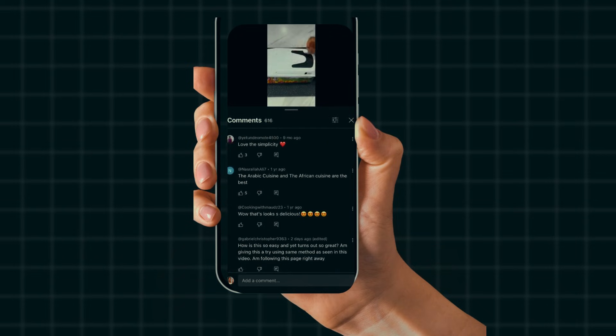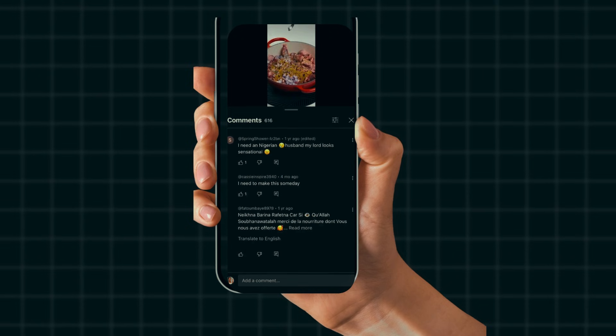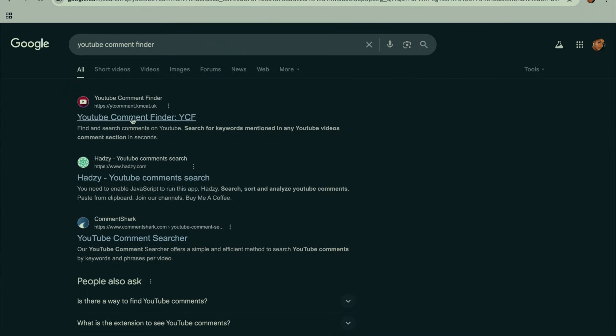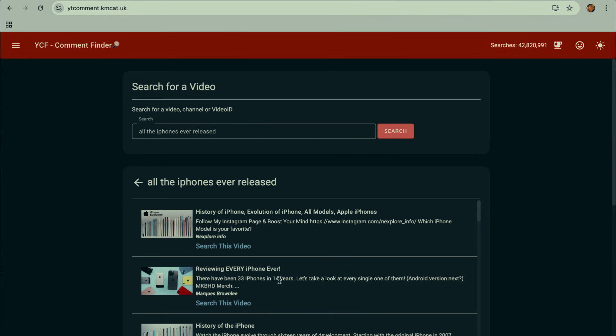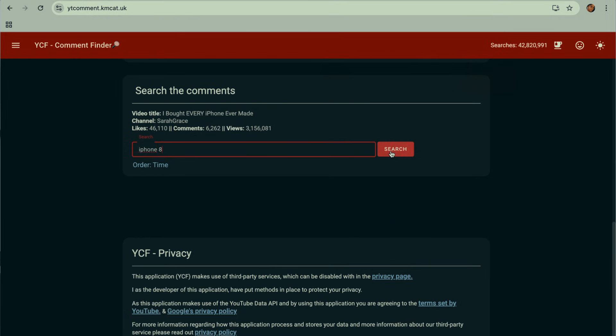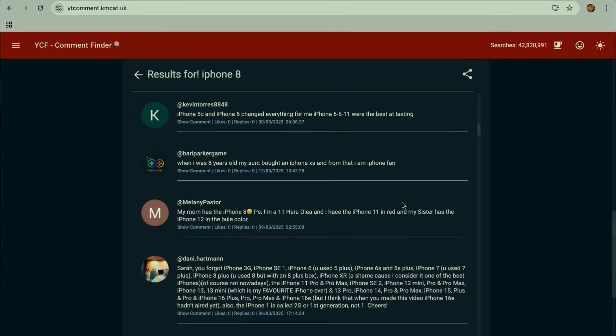At number one we have YouTube Comment Finder. You've probably had moments where you were looking for a particular comment under a YouTube video but you just couldn't find it, especially if it's a popular video with thousands of comments — scrolling to search would not be logical. That is where YouTube Comment Finder comes in. For example, if I'm looking for a video about all the iPhones ever released and I want to see what people are saying about the iPhone 8, I'll head over to my browser, search for YouTube Comment Finder, type out the title of the video, select the one I want, type in the keyword 'iPhone 8,' and in seconds every comment that mentions iPhone 8 is going to come up. You can also use this tool to find out what people are talking about a particular subject in your niche by typing out the keyword, thereby boosting productivity and saving you time.